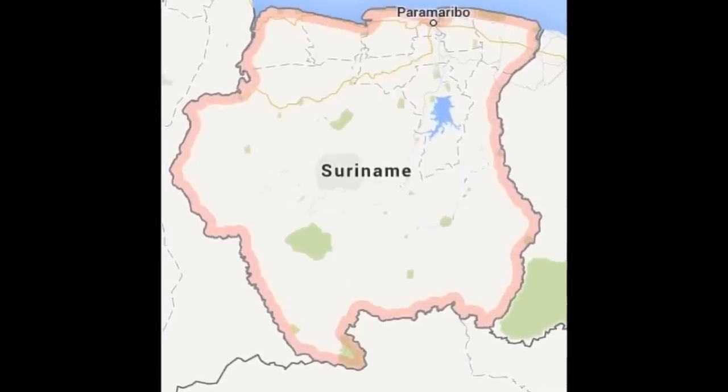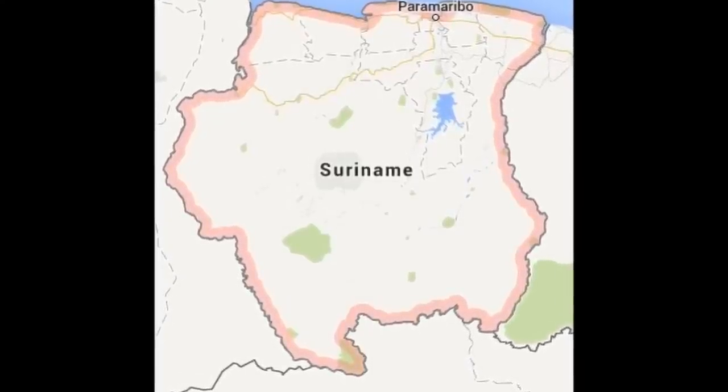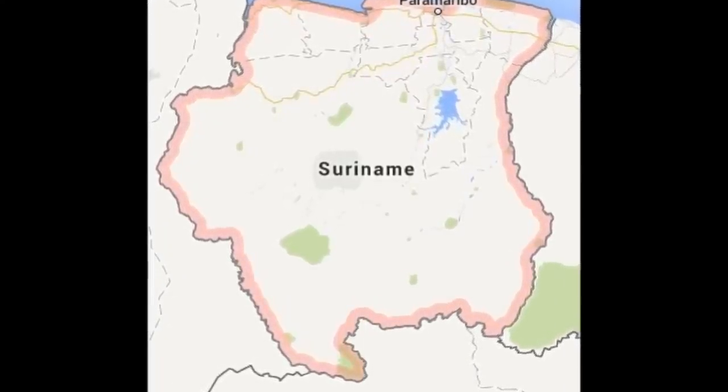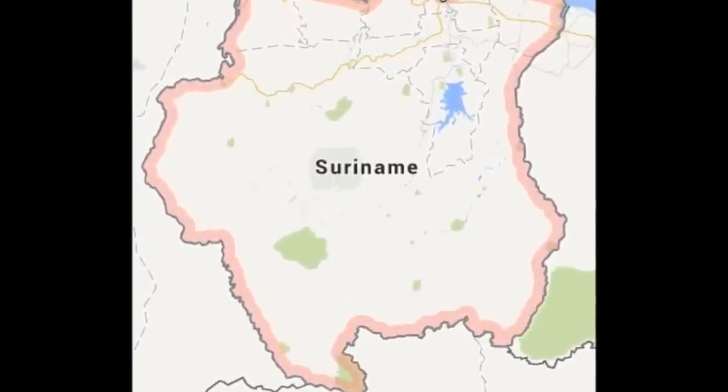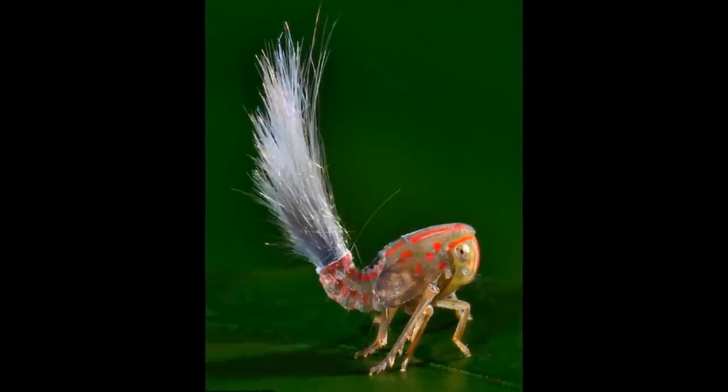A bizarre troll-like insect has been discovered in the untouched rainforest near Suriname, South America. The 7mm insect has 6 legs and is covered with orange dots and stripes.